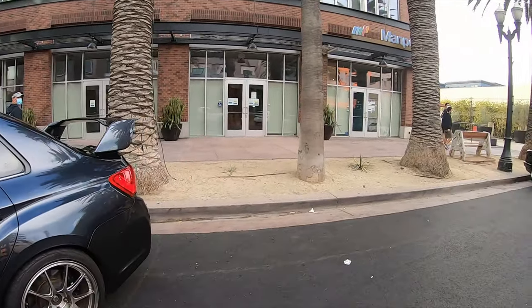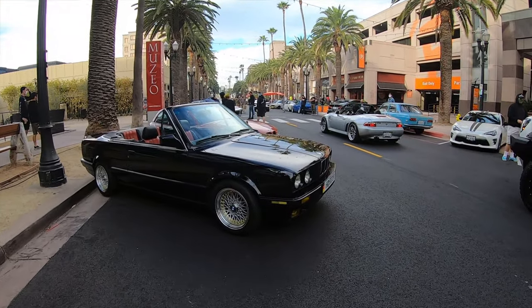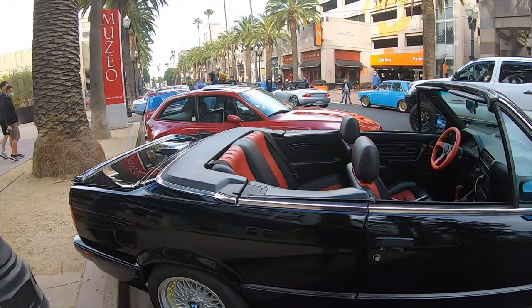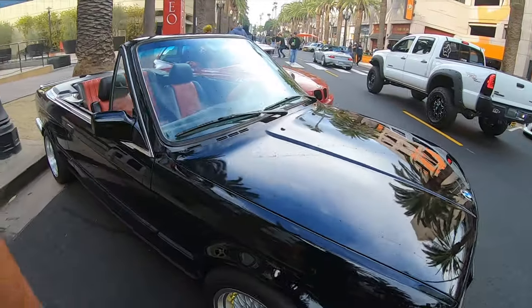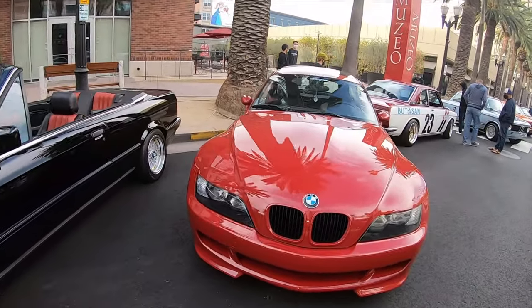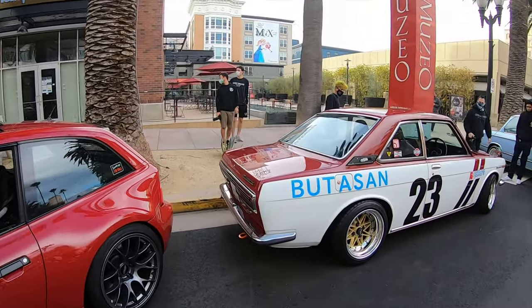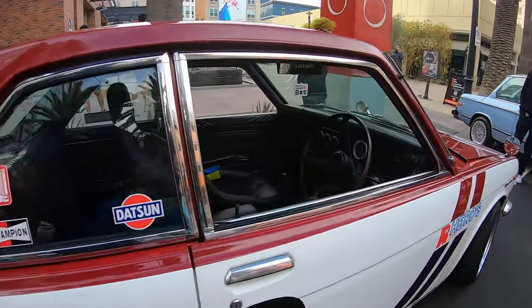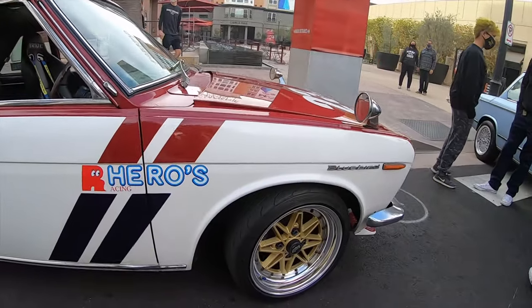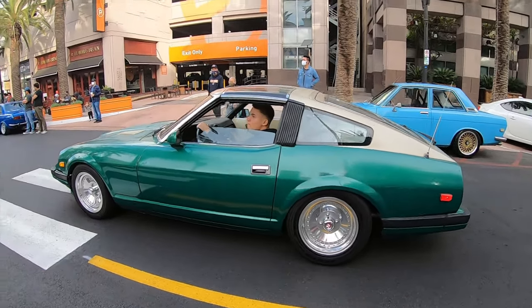What's up, sir? This is no longer a small event — kind of got a little bigger. The host of the event is being nice and humble. Wow, this is gorgeous — 280ZX, dope.